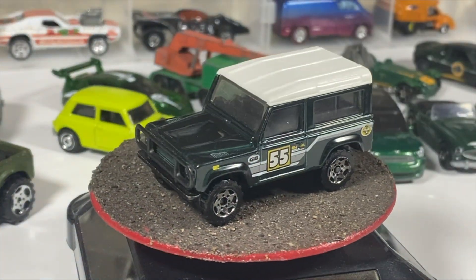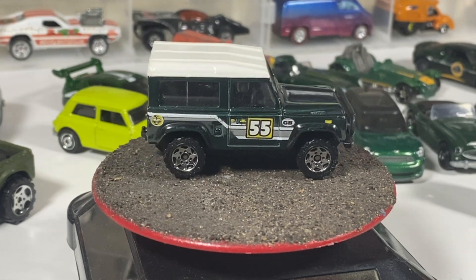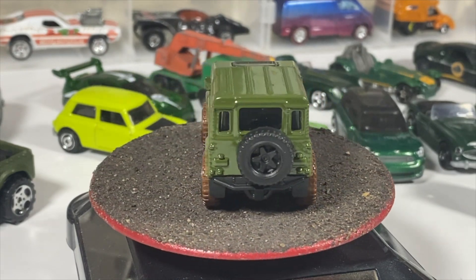And we've got a Hot Wheels interpretation of the Land Rover Defender 90, in a sort of a lighter olive green with dirt on the side, dirt wheels, and number 90 on the race panels.